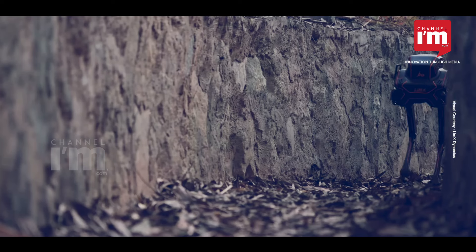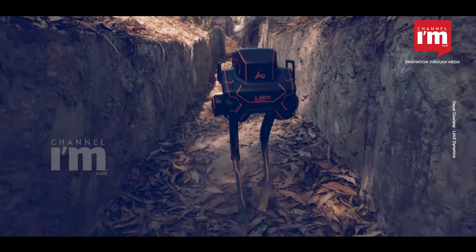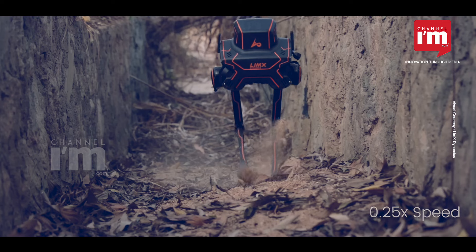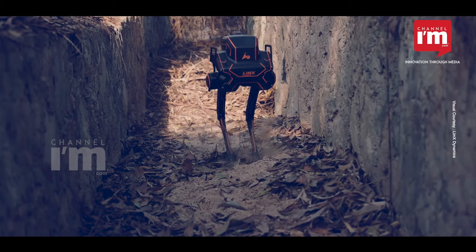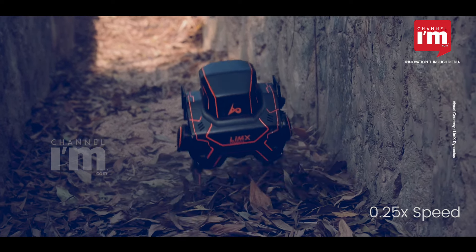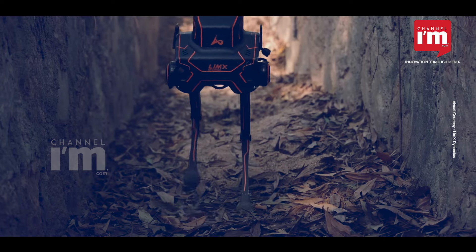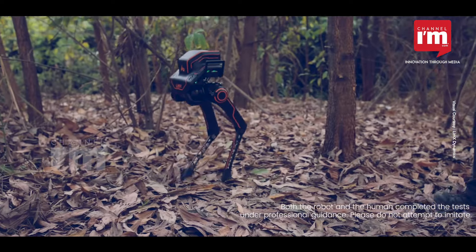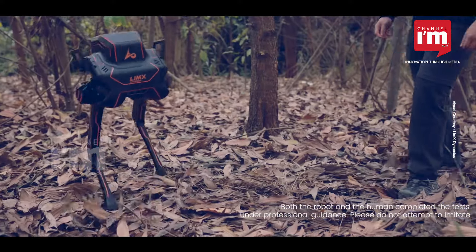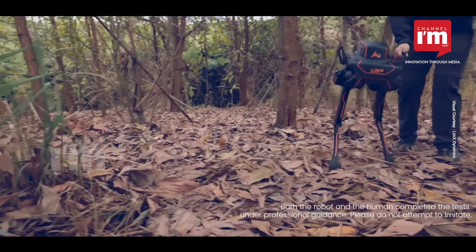It adapts seamlessly to tricky landscapes, setting a new standard for robot movement. But there's more to the P1 than meets the eye — LimX Dynamics envisions it as a stepping stone towards even smarter robots. It's not just a machine; it's a platform for future innovations in robotics. When paired with the CL-1 humanoid robot, these advanced technologies redefine what robots can do.